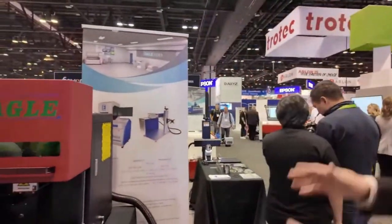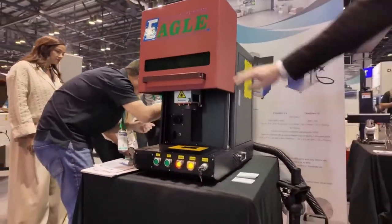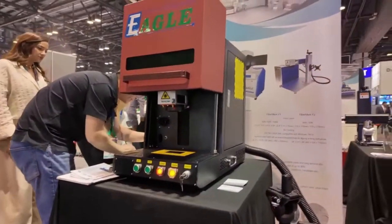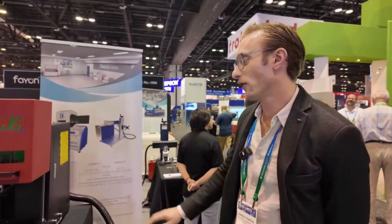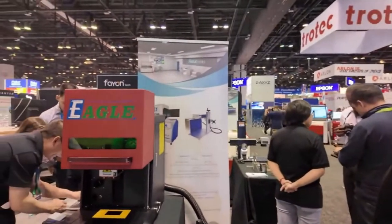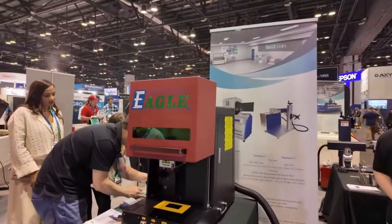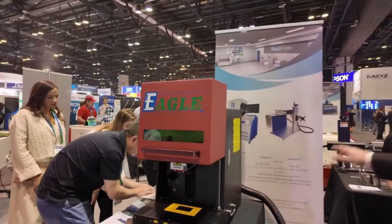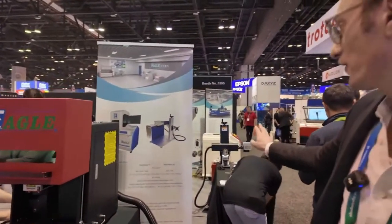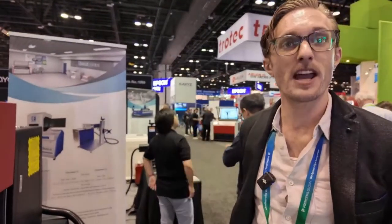Now we're on the fiber side of our booth. This is just a small sampling of the fiber machines we make. This is called the FC, and this one over here is called the F2. They use the same laser and the same lens — both equipped right now with a 30-watt JPT MOPA fiber laser. For all metals, very dense plastics, even slate and stone and tile we can do on these as well. The FC has an enclosure and a motorized Z-axis for focus; the F2 has manual Z movement, so manual focus.